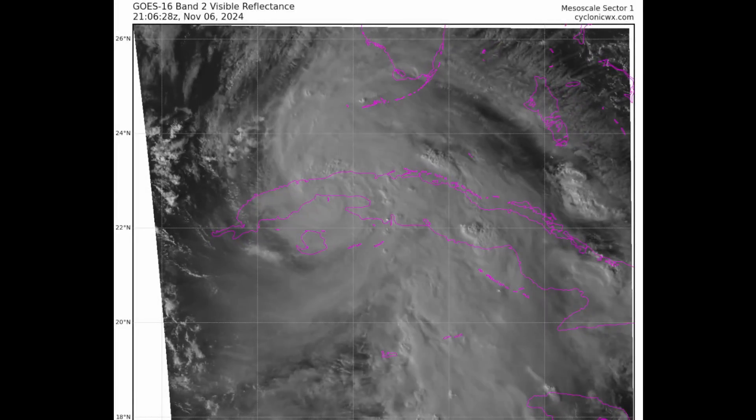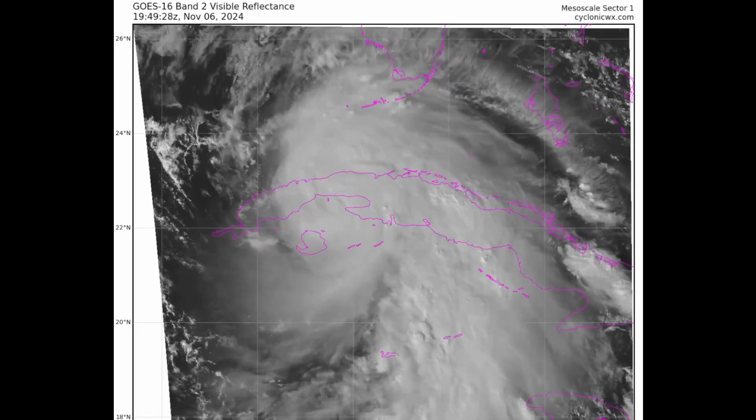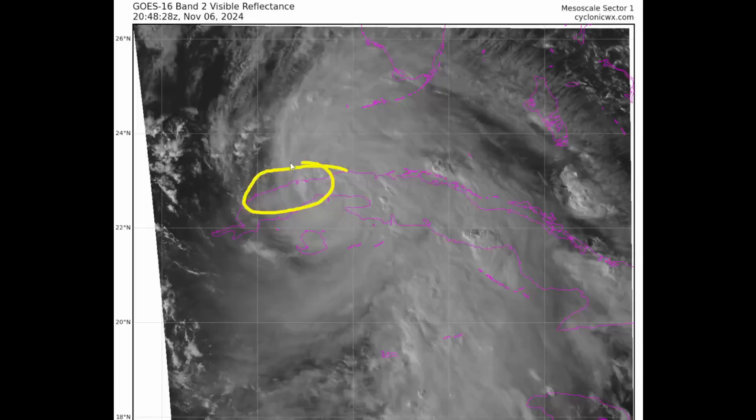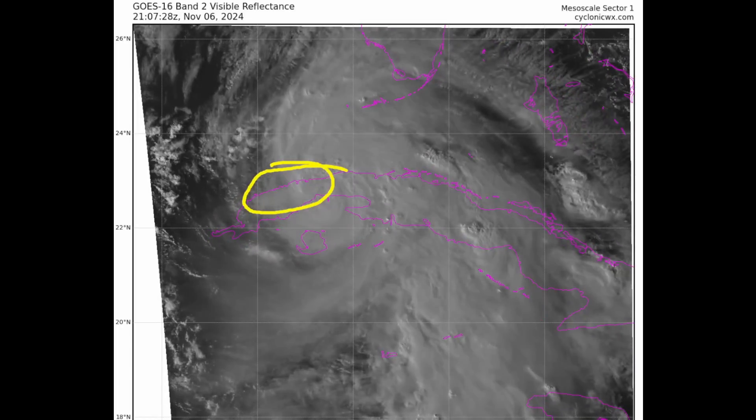Good afternoon. This is an update on Major Hurricane Rafael for November 6, 2024. We're keeping an eye on Rafael right now as it makes its crossing over western Cuba with winds of 115 miles an hour.